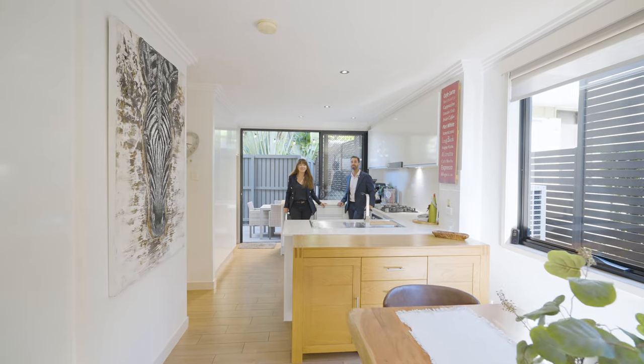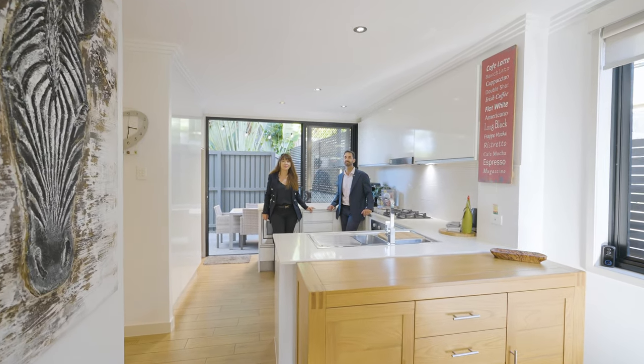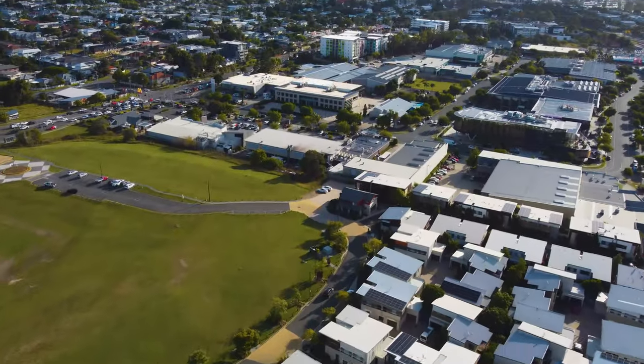Offering three bedrooms, two bathrooms and a two-car garage, this immaculate townhouse is in a fantastic location with shops, restaurants and dining at your doorstep. It's close to public transport and very close to the city.